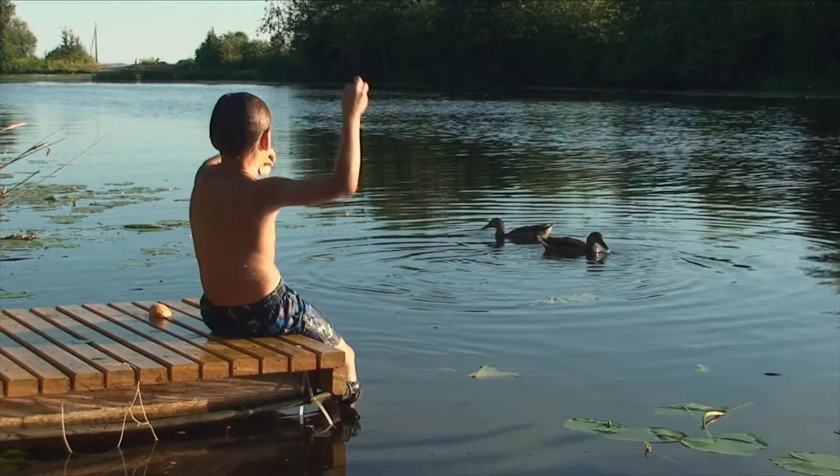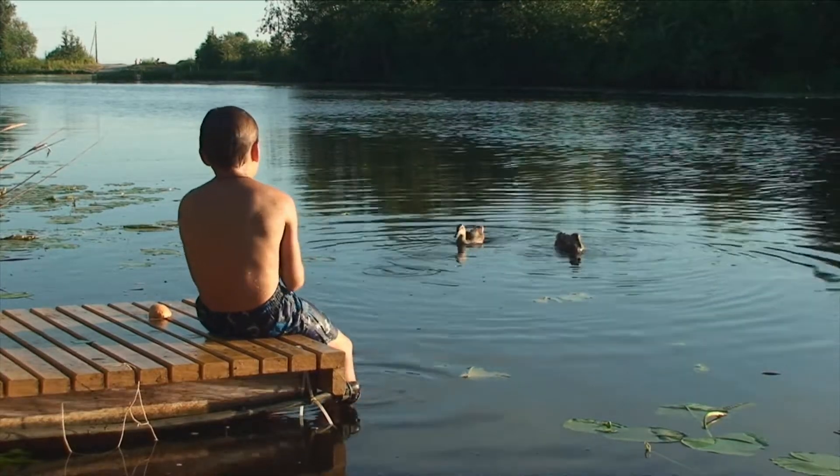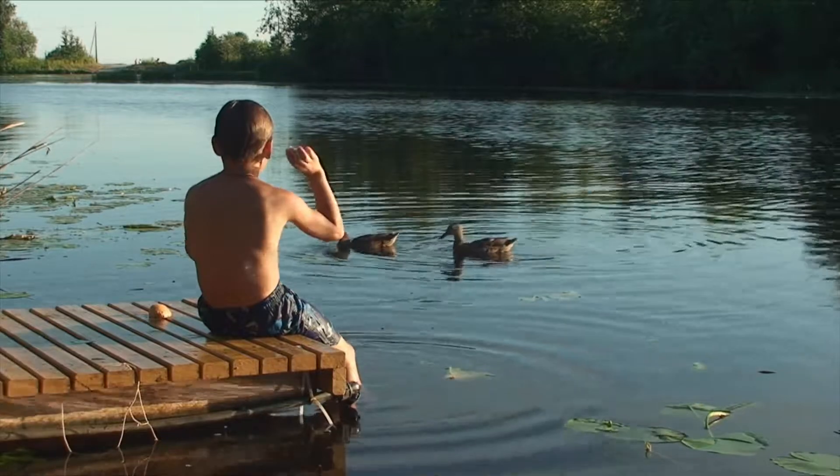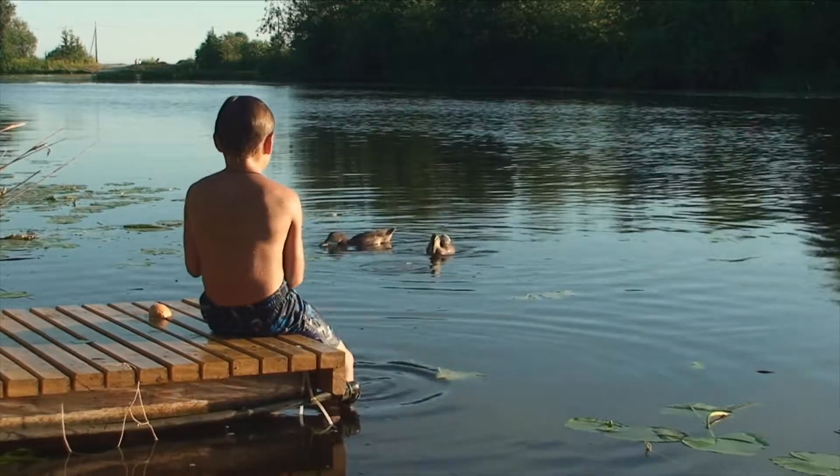Skip feeding birds. Waterfowl like ducks, geese, swans, and mallards are hosts for the flatworm parasite responsible for swimmer's itch. The eggs end up in the water from the bird's feces, and the more the birds like to hang out in the areas where you swim, the more likely you'll contract the itchy rash. So skip feeding the birds your leftover sandwich bread, despite how much fun it is.